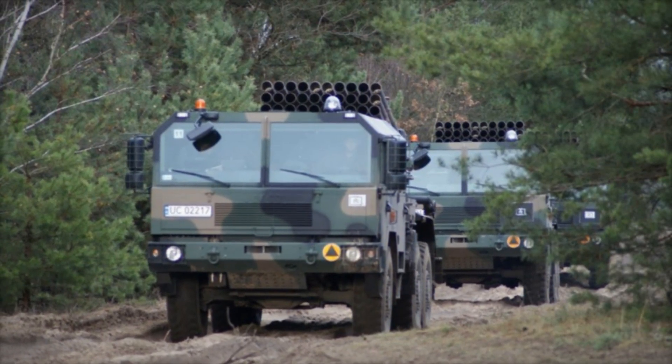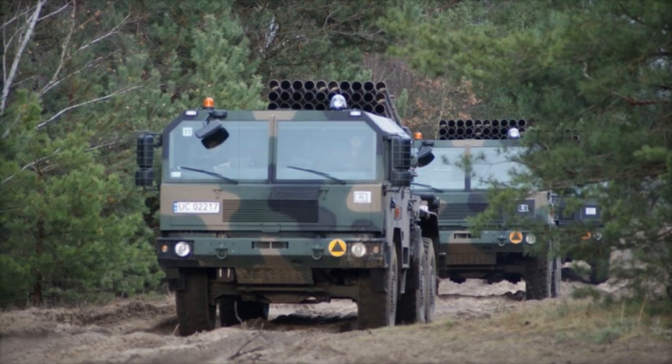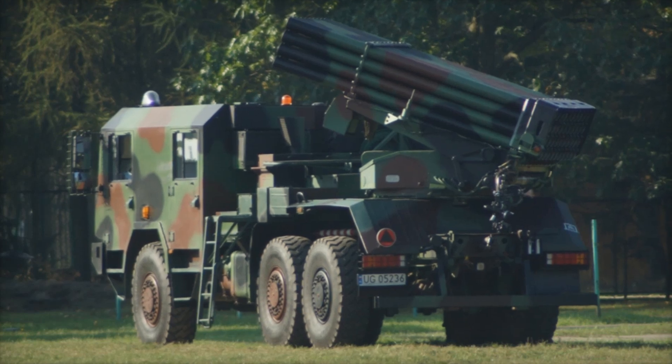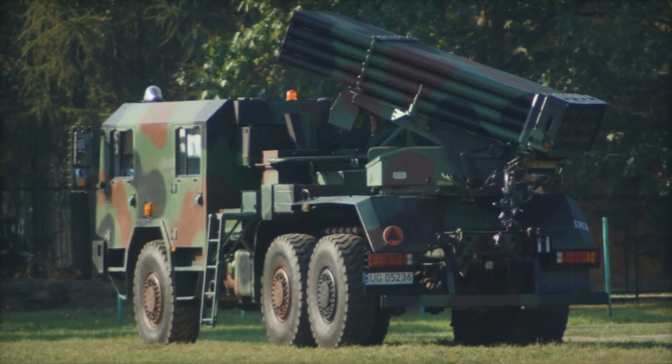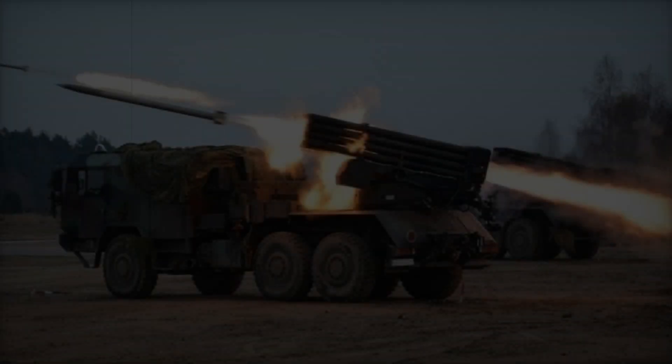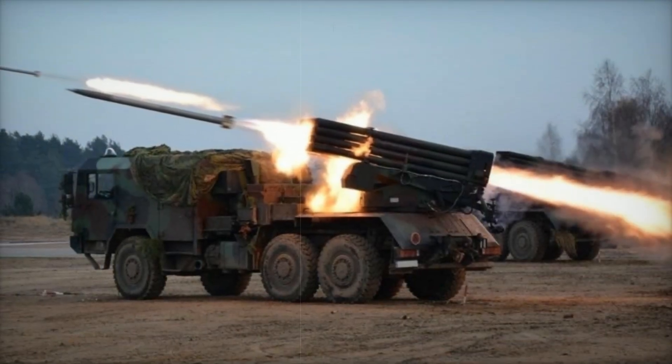Imagine a battlefield littered with obstacles — muddy roads, steep hills, and uneven ground. The WR-40, thanks to its modern chassis, can quickly reposition itself, avoiding enemy counterattacks and delivering precise strikes where they're needed most. This mobility is a game-changer.